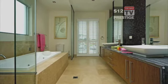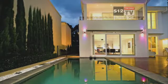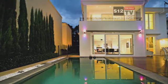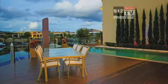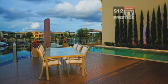This immaculately presented home has a large deck that overlooks the pool. Alfresco dining a must.